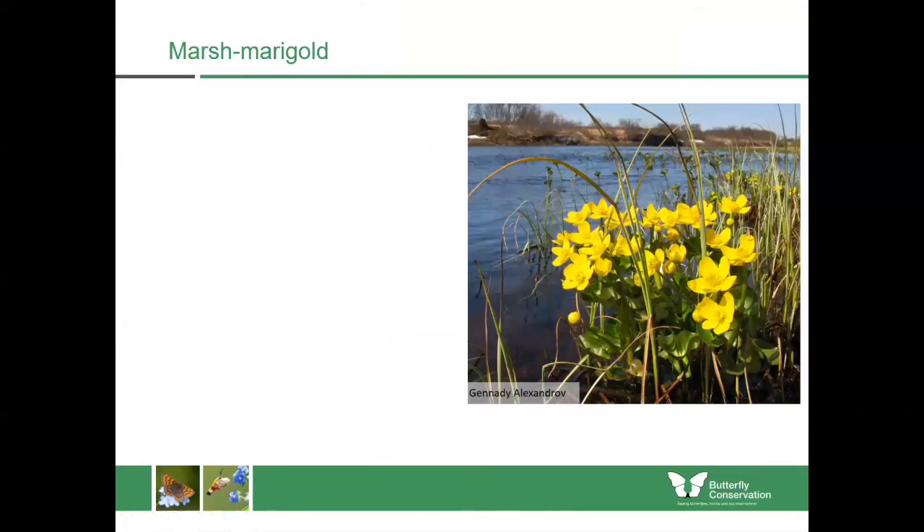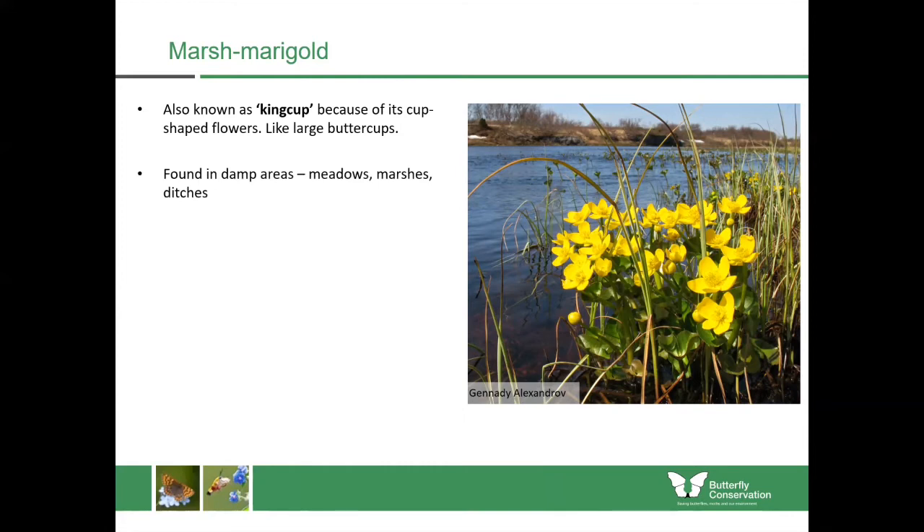Now back to the plants, and we're on to the plants with 'marsh' in their name. We'll start with the marsh marigold. This should be flowering very early in spring before the leaves are even on the trees, and it's also known as king cup because it has cup-shaped, really golden flowers — almost like a big buttercup. You can see it quite easily wherever it flowers because there's very little else in bloom at that time. You find it in damp places like meadows, marshes, ditches and on the edges of fresh water such as rivers or alongside lochs.